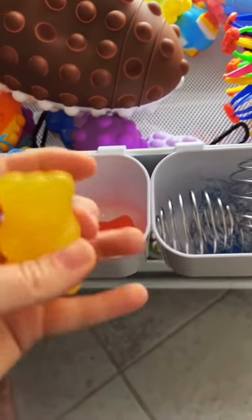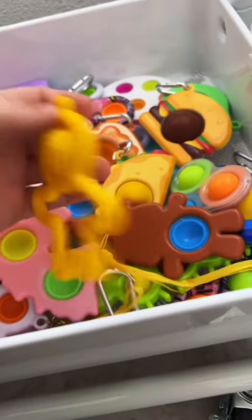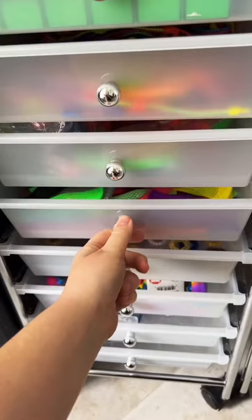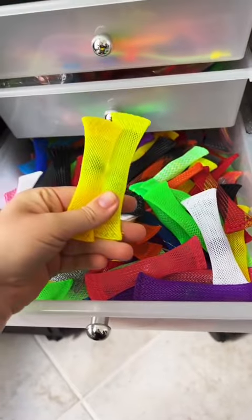Number four is this little bear that is not very satisfying to squish. In my dimples I have this little man and a taco for five and six. I have tons of yellow mesh and marble, so that's seven and eight.